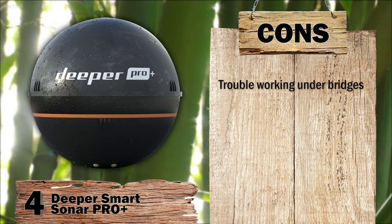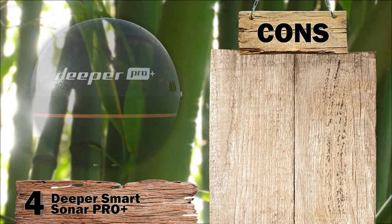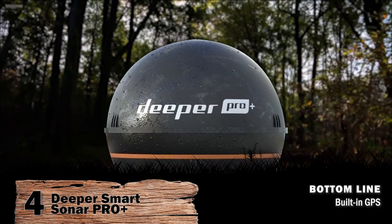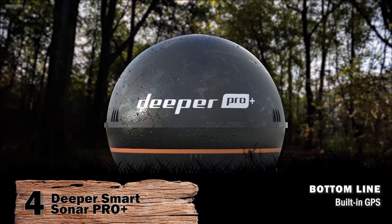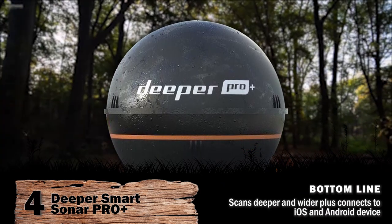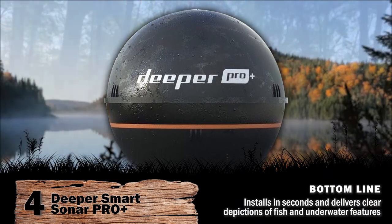However, it has trouble working under bridges, only has a USB charger and no wall socket charger, and the fish alarm isn't always triggered when activity is shown on the screen. Bottom line: built-in GPS for creating bathymetric maps for navigation and tracking; scans deeper and wider; connects promptly to iOS and Android devices; installs in seconds; and delivers clear depictions of fish and underwater features.